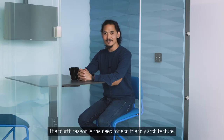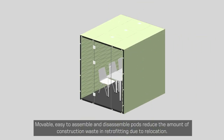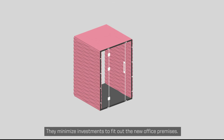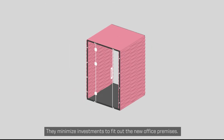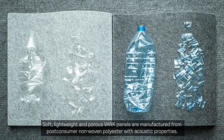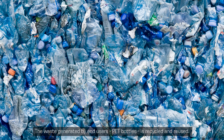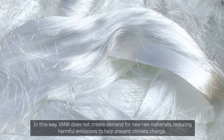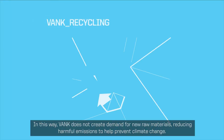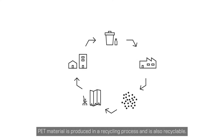The fourth reason is the need for eco-friendly architecture. Moveable, easy-to-assemble and disassemble pods reduce the amount of construction waste in retrofitting due to relocation. They minimize investments to fit out new office premises. Soft, lightweight, and porous VANC panels are manufactured from post-consumer non-woven polyester with acoustic properties. The waste generated by end users — PET bottles — is recycled and reused. In this way, VANC does not create demand for new raw materials, reducing harmful emissions to help prevent climate change. PET material is also produced in a recycling process and is itself recyclable.